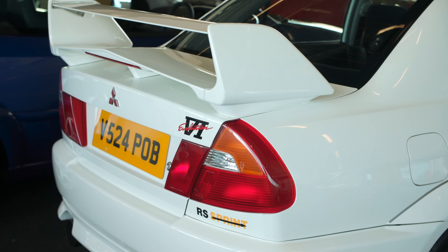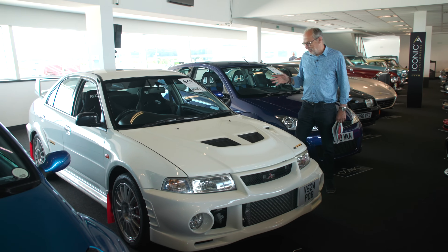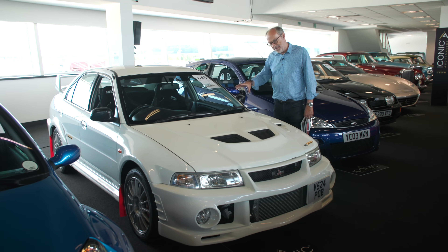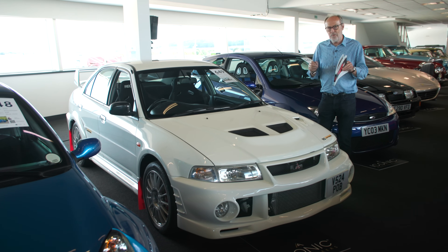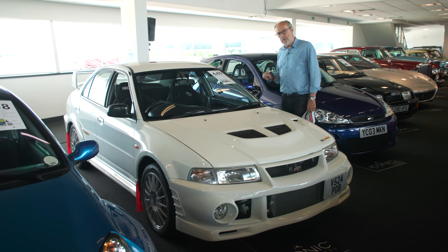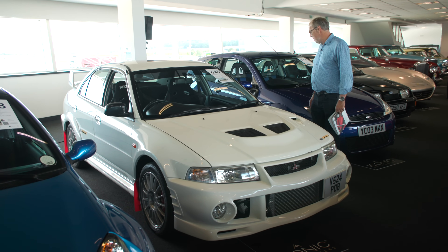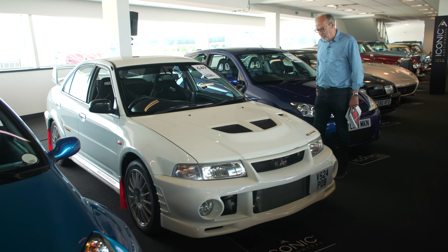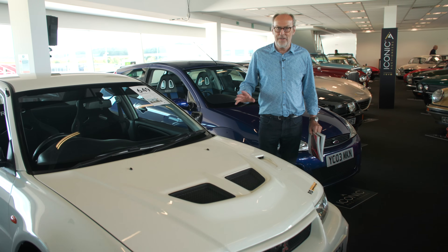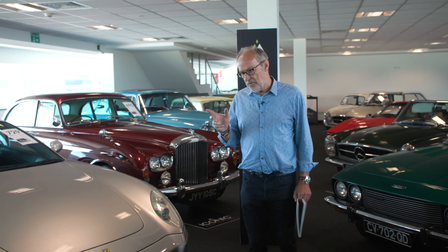Moving on - Evo 6. In the early days of Evo magazine we had a rule we'd never put a Mitsubishi Evo on the cover because we'd be seen as a Japanese tuning magazine, but to drive these were wild things. They were somehow more adjustable than the Subaru - there was this deadly rivalry between the two. This is an RS Sprint, number 1 of 12, dated 2000. They were knocking on the door of 300 horsepower. Guided at £50,000 to £60,000.